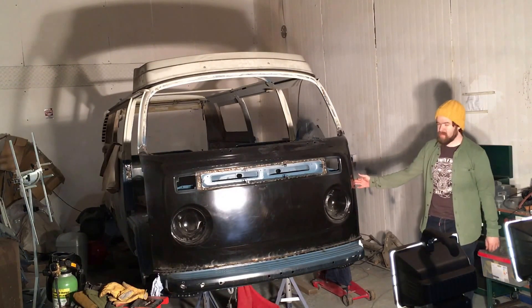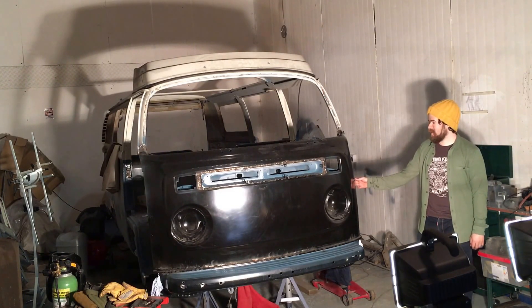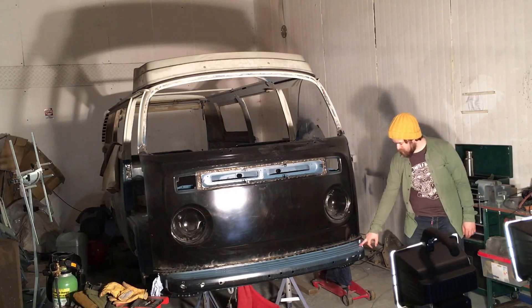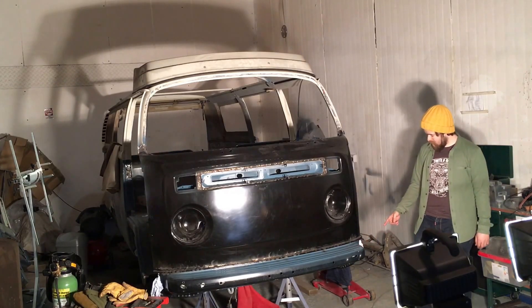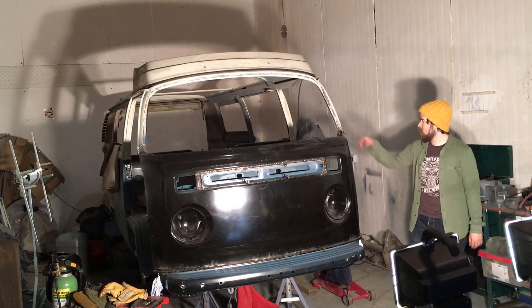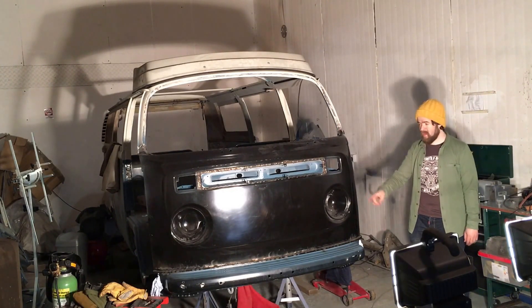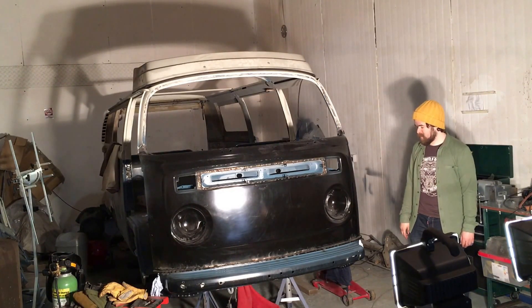Parts wise, I think I've spent nearly 800 quid on the front. So that's a new front skin, new deformation panel, new inner balance behind that, new inner windscreen behind this. I bought in some repairs for the bottom of the A-pillars just to save a bit of time.